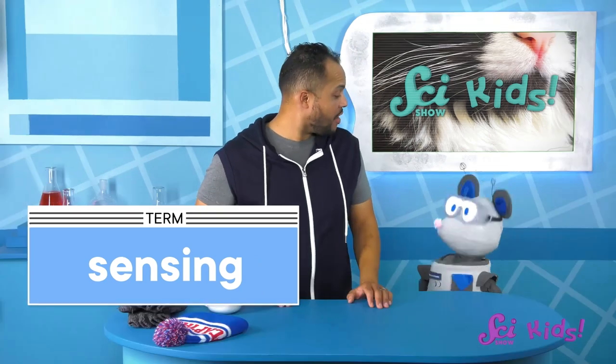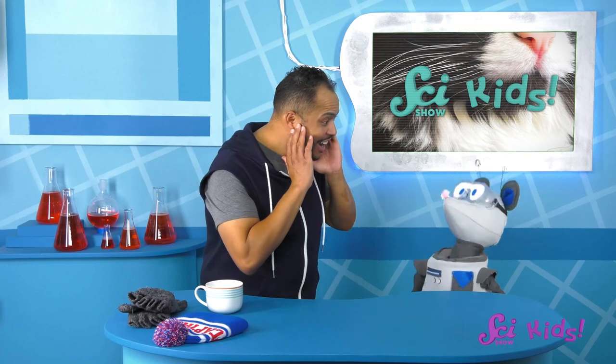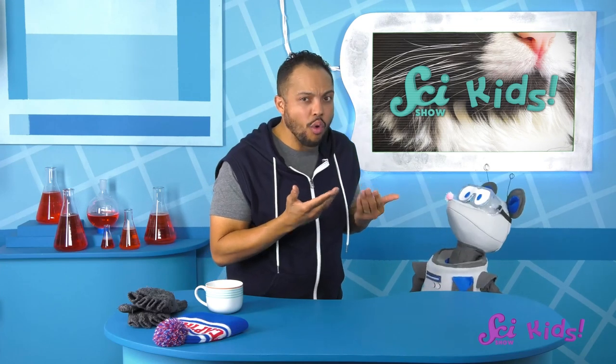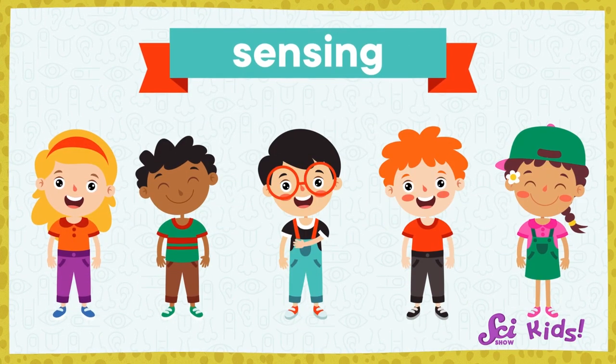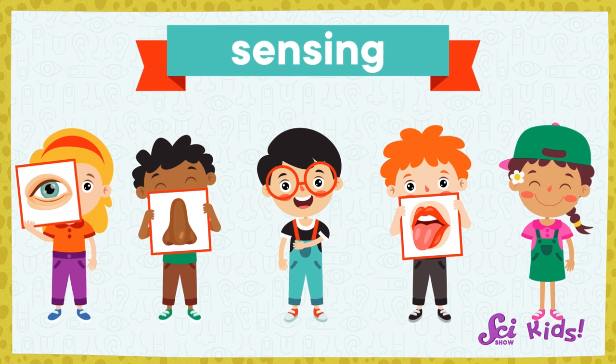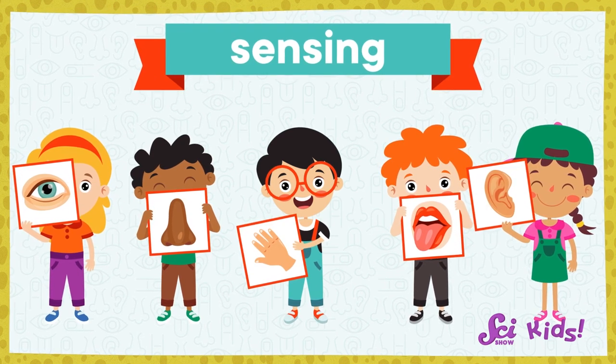Have you ever heard of senses, Squeaks? Hearing. Sight. Smell. Taste? That's a good one. And of course, there's touch. Sensing is how people and animals learn about what's around them. Body parts like our eyes, ears, and fingers let us sense different things.